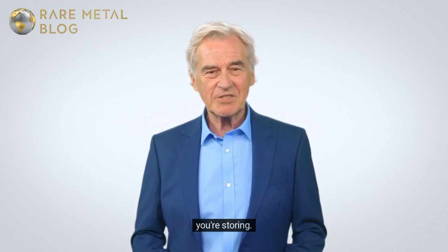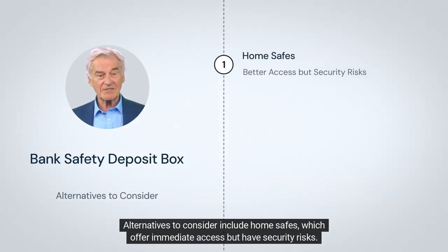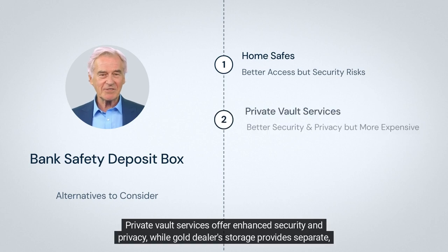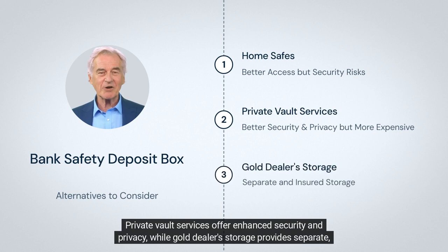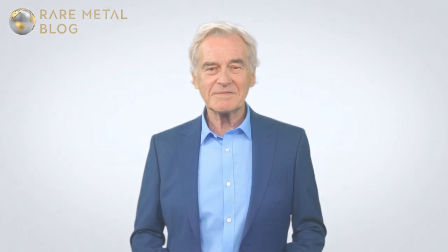Alternatives to consider include home safes, which offer immediate access but have security risks. Private vault services offer enhanced security and privacy, while gold dealer storage provides separate insured storage with regular audits.